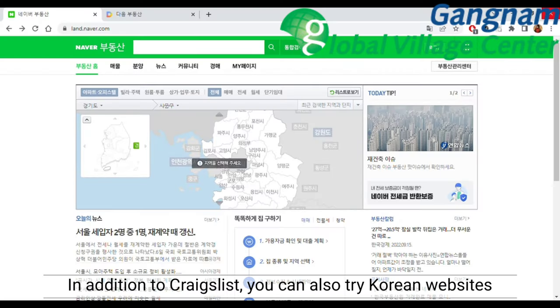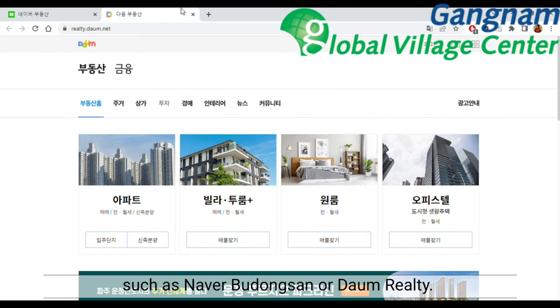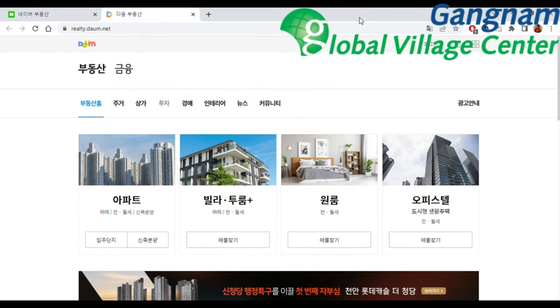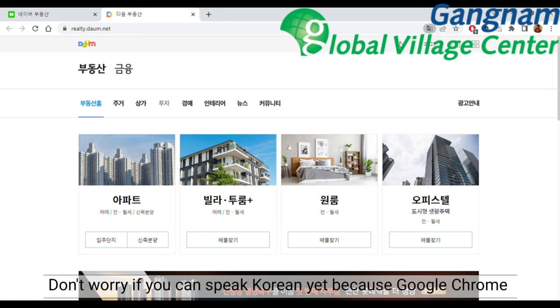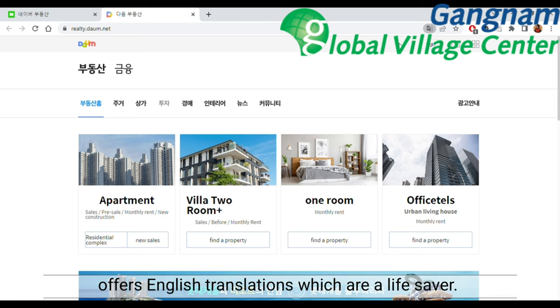In addition to Craigslist, you can also try Korean websites such as Naerubudongsan or Daum Realty. Don't worry if you can't speak Korean yet, because Google Chrome offers English translations, which are a lifesaver.